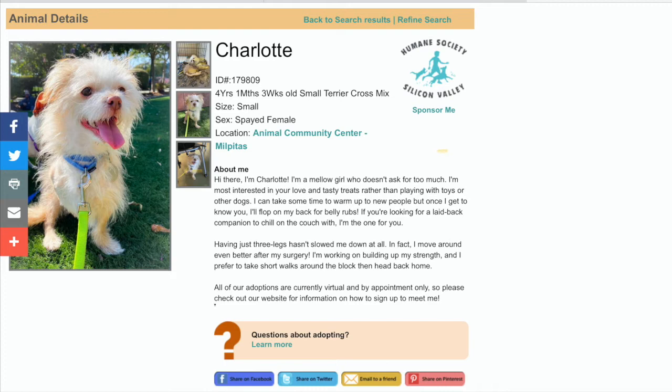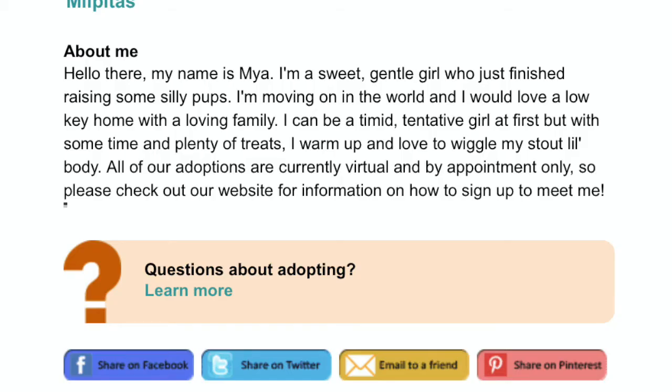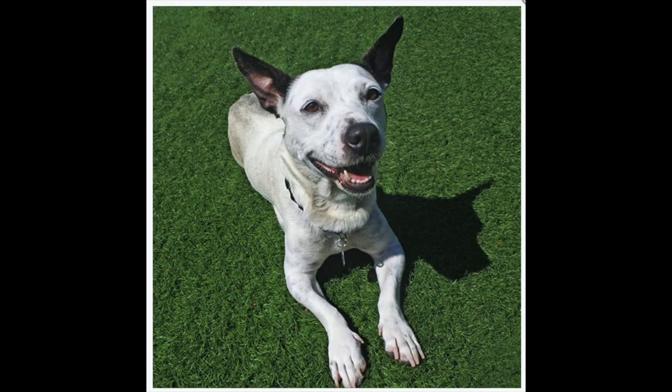The profile includes a photo of the dog, how old they are, if they're female or male, and anything about their personality. Maya is two years and one month old, a medium crossbreed mix, and she is a female. Her profile says: 'Hello, my name is Maya. I'm a sweet, gentle girl who just finished raising some silly pups — I'm a mama! I'm moving on in the world and would love a low-key home with a loving family. I can be timid at first, but with time and plenty of treats, I warm up and love to wiggle my stout little body. Adoptions are currently virtual and by appointment only, so please check our website for more information.'